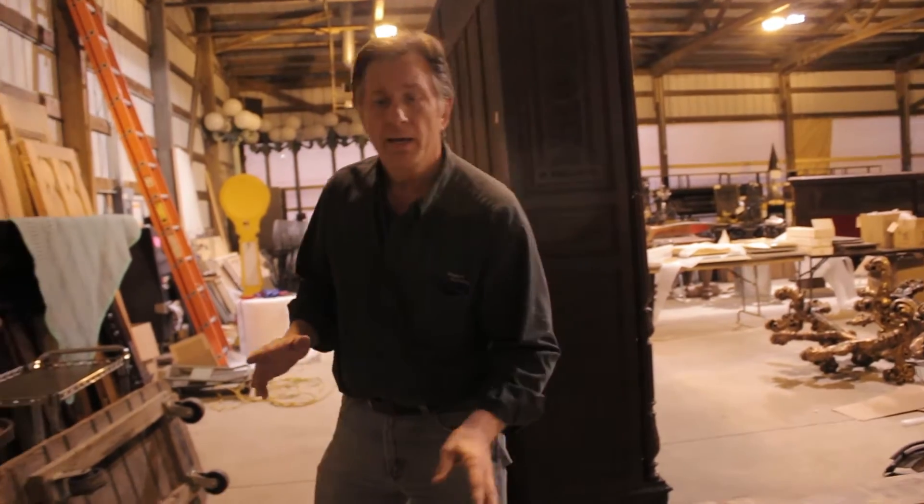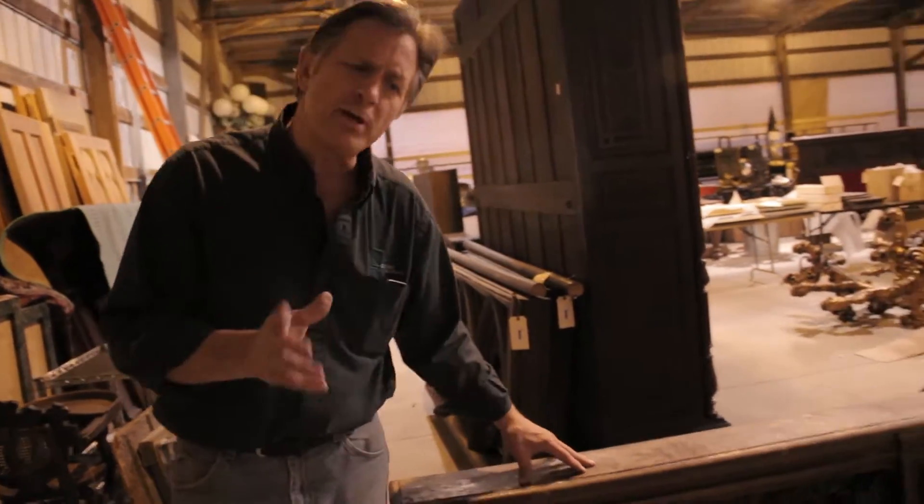Hi, I'm Randy Donnelly from Donnelly Auctions in Union, Illinois. What I'd like to show you now is just a sample or a sneak preview of what we're going to be auctioning off in only a couple weeks, November 12th.